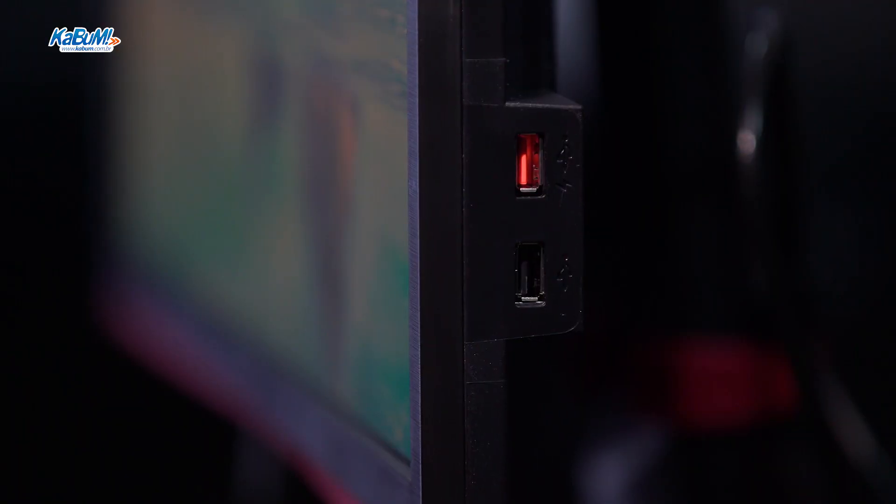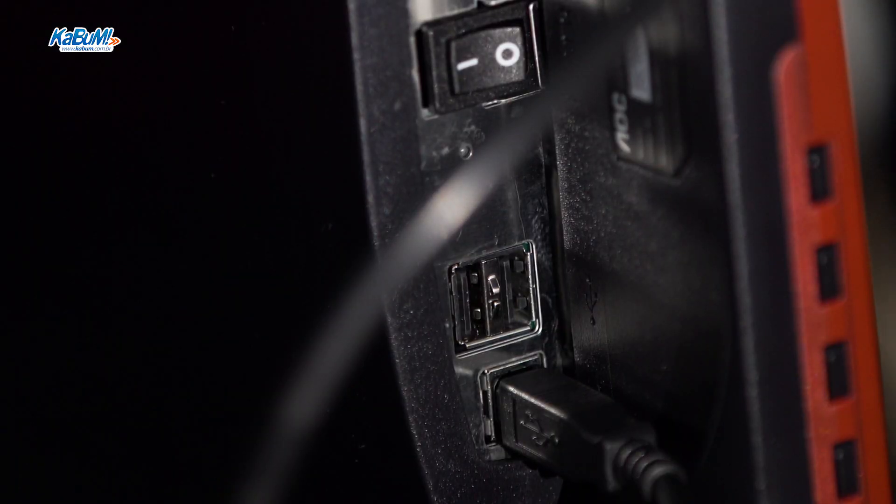Ele tem duas conexões USB nas laterais — uma vermelha e uma preta. No total são quatro conexões USB 2.0: duas nas laterais e duas na parte de baixo. A vermelha é bem bacana porque é fast charging, ou seja, consegue carregar celular e aparelhos eletrônicos mais rápido. Isso é um diferencial para o gamer que fica horas jogando e às vezes precisa carregar o celular do lado.